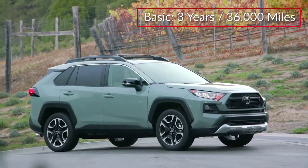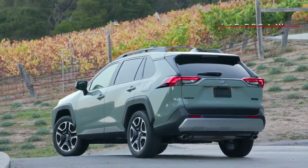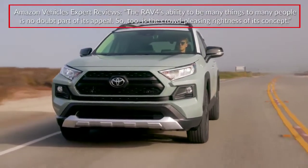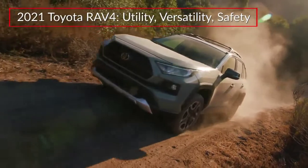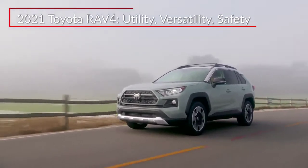The RAV4 is backed by a three-year 36,000-mile basic warranty and a five-year 60,000-mile powertrain warranty. Amazon Vehicles Expert Review stated the RAV4's ability to be many things to many people is no doubt part of its appeal. So too is the crowd-pleasing rightness of its concept. The 2021 Toyota RAV4 remains a cornerstone of the compact crossover market, melding crossover utility with versatility and safety.